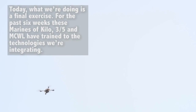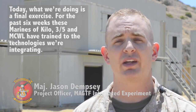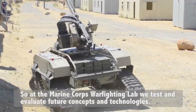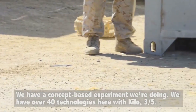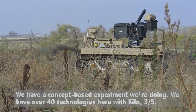Today, what we're doing is a final exercise. For the past six weeks, these Marines of Kilo 3-5 and McWill have trained to the technologies that we're integrating. At the Marine Corps War Fighting Lab, we test and evaluate future concepts and technologies. We have a concept-based experiment that we're doing, with over 40 technologies here with CLT Kilo 3-5.